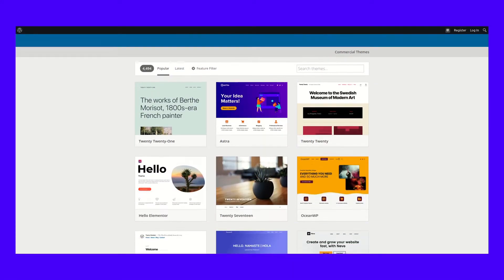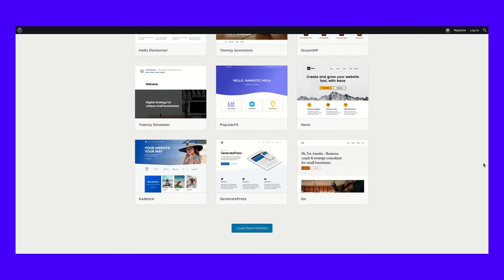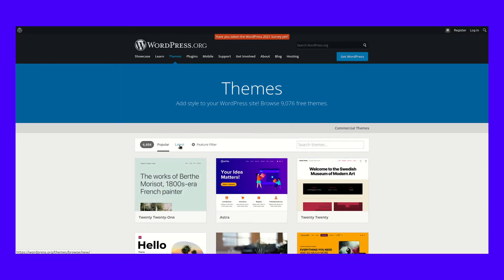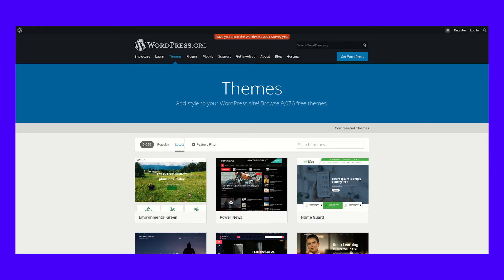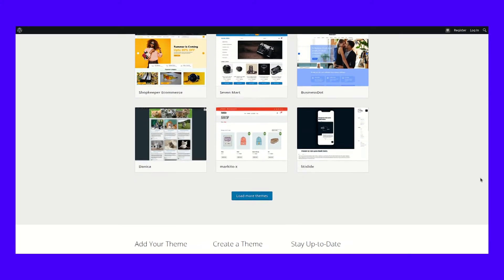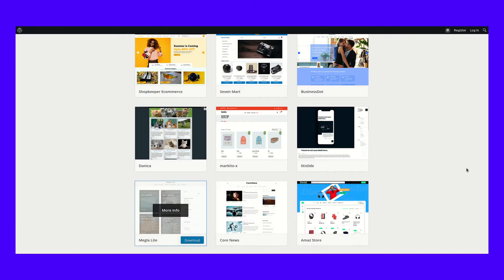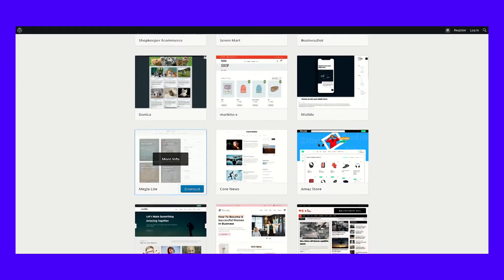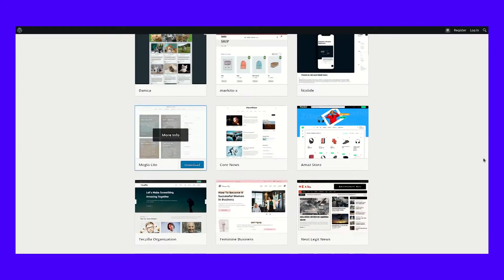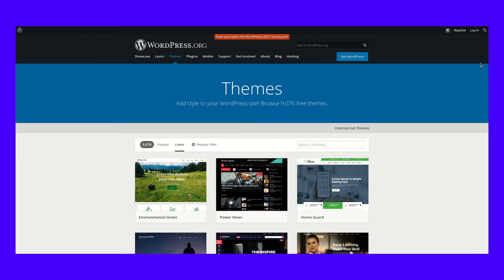Free themes are available all over the internet, some of which are great while others are junk. Although the same could be said about premium themes. There's usually more quality control when you pay for a theme. Opting for a free theme may end up being the only option if your budget is limited. However, we encourage you to at least consider a premium WordPress theme since the pricing usually isn't that high.